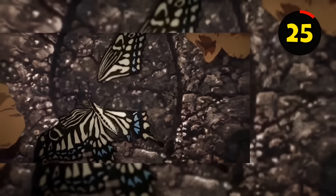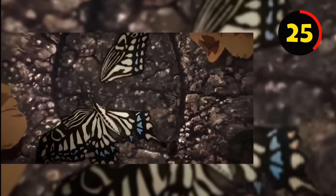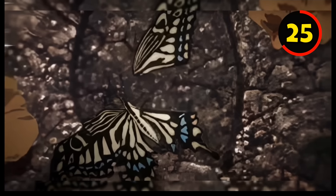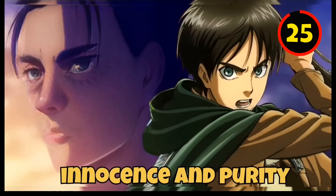Did you notice these pictures in Season 4's opening? In the very last photo in the OP, there is a footprint in the dirt where someone has crushed a butterfly, killing it and cutting its wings. This image represents the demise of the main characters' innocence and purity.